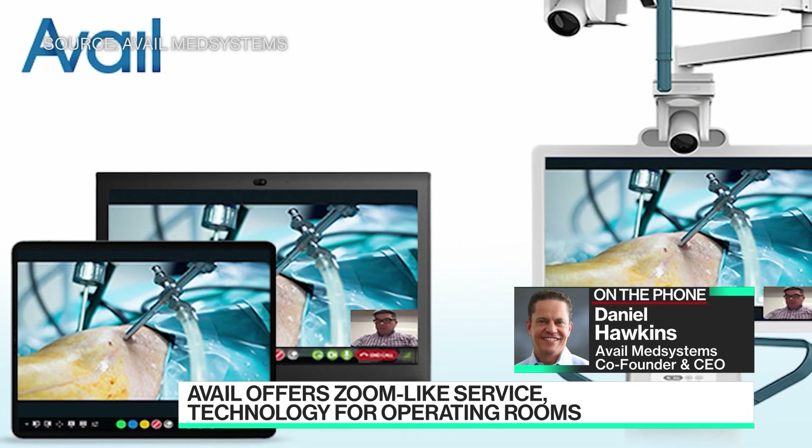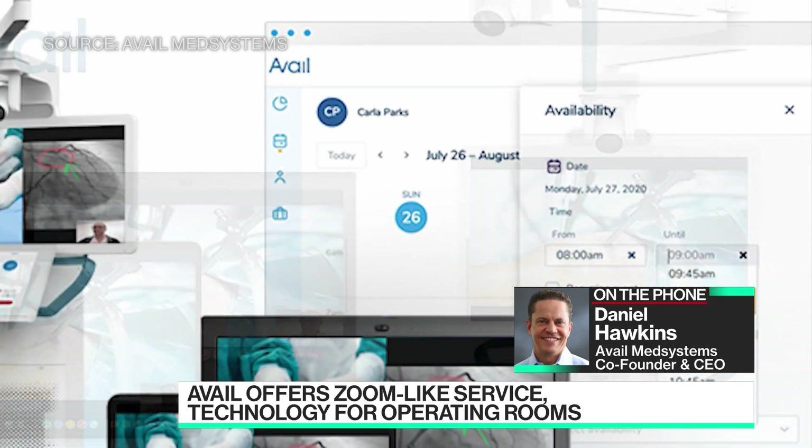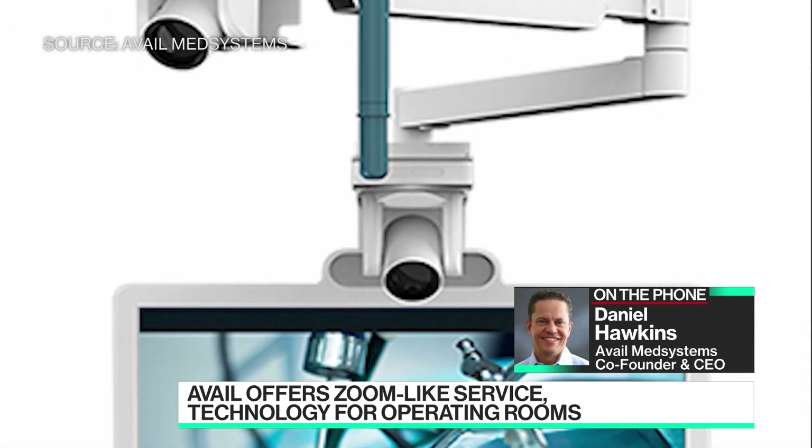So hospitals are notoriously underfunded. What exactly is the cost of the hardware, and how do you make money on this? We actually place our dedicated hardware into operating rooms without charging for the hardware. We are essentially a time-based SaaS model — we charge for access to that hardware in a network of operating rooms across the country.